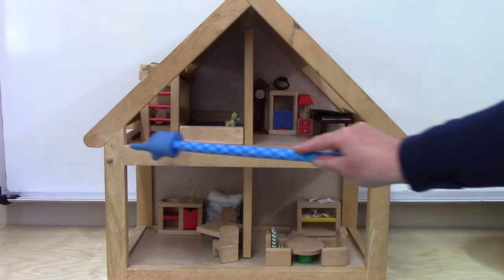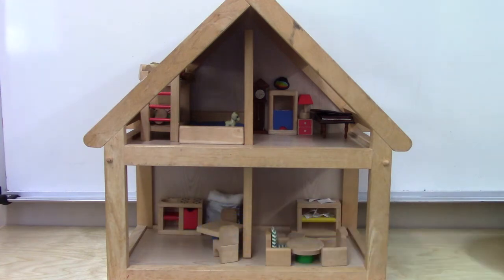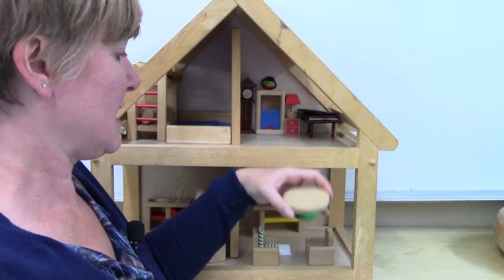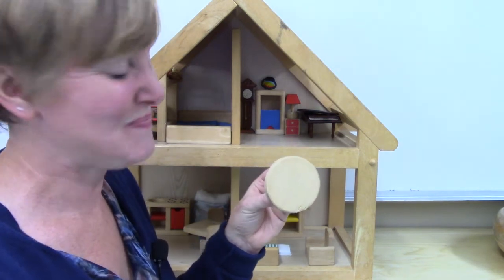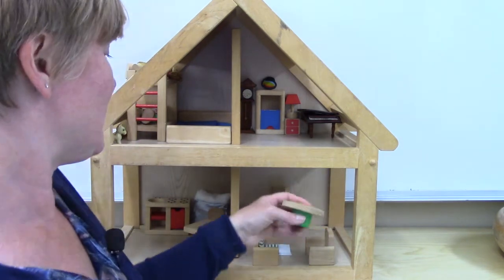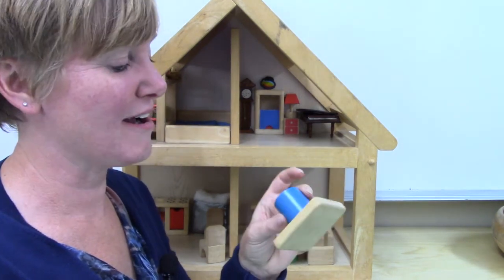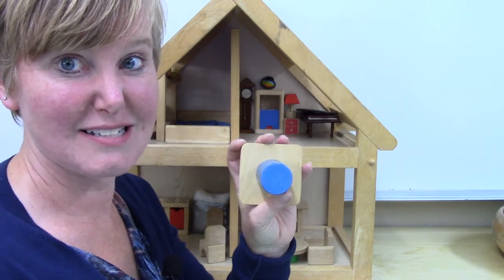Do you see the other square? One, two, three, four. Class, what if we looked right inside of our dollhouse? Do you think we'd find more shapes? Let's look. Here is a table. What shape do you think the table is? Is it a circle? It doesn't have any straight sides. It doesn't have any corners. It is a circle. I found another table. What shape is this table? It has four sides and four corners or angles. It's a square. And look at what I found on the back — the pedestal is in the shape of a circle.